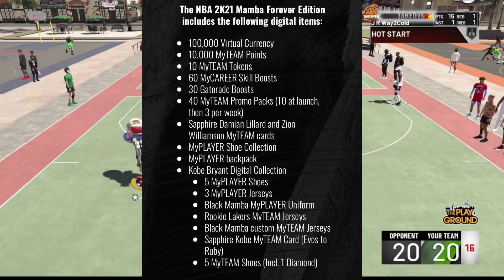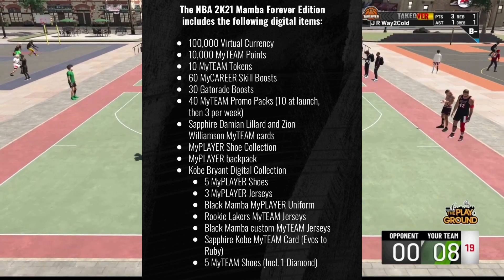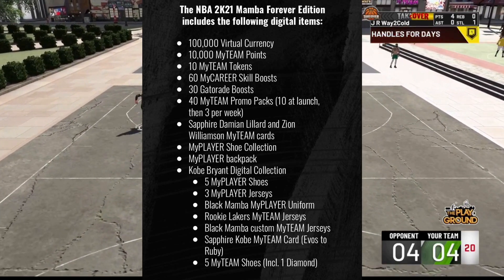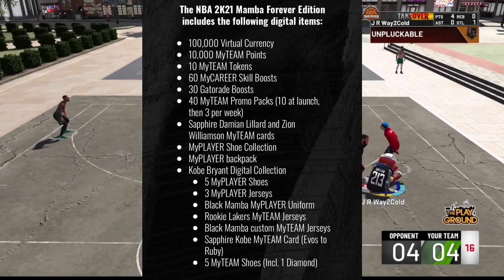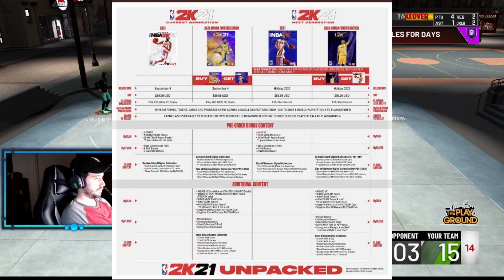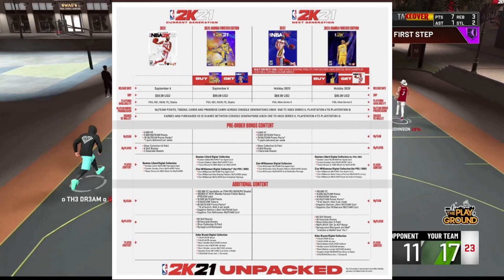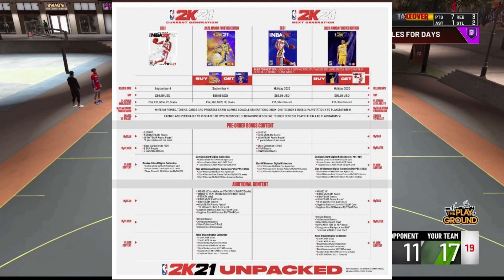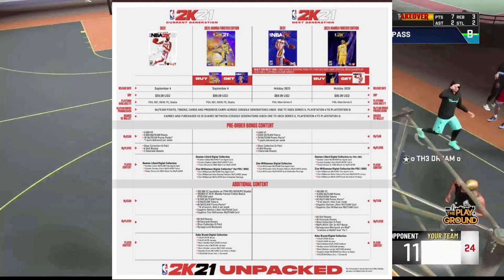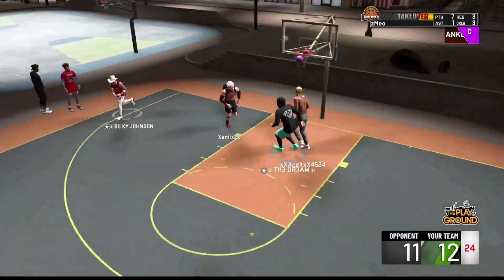For me as a park-only player, the Legend Edition isn't a great deal because you're only getting 100,000 VC. Usually I buy the standard version and then spend another $50 on VC, giving me 200K VC which is enough to max my player. This year since I have to buy the Legend Edition for $100, I'll probably spend another $30-$50 to get another 100K VC. However, if you play MyTeam, the Legend Edition is probably a good deal — you also get 10,000 MyTeam points, 10 MyTeam tokens, and other bonuses. I'm still going to get the Legend Edition because it gives me both console versions.